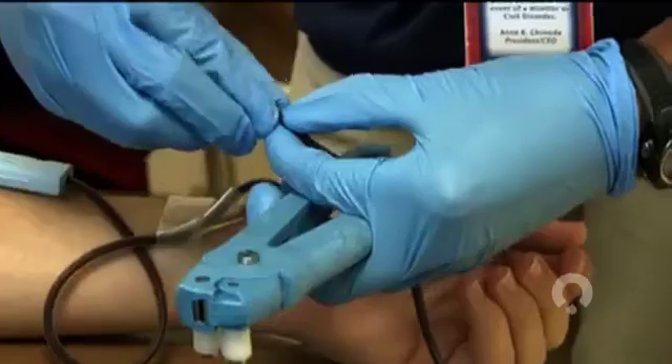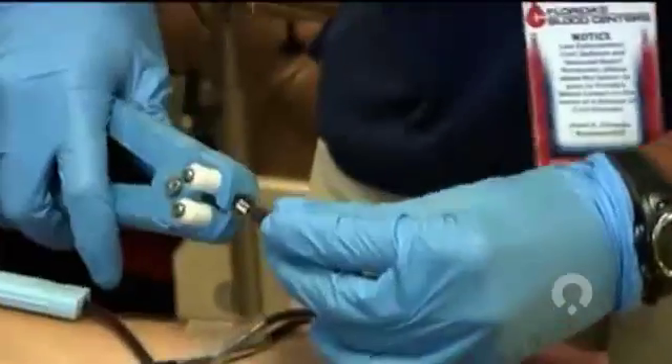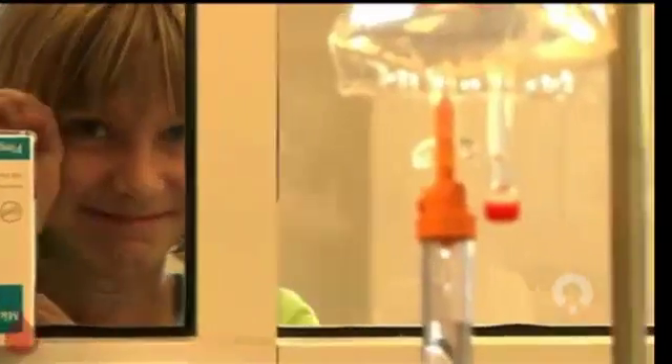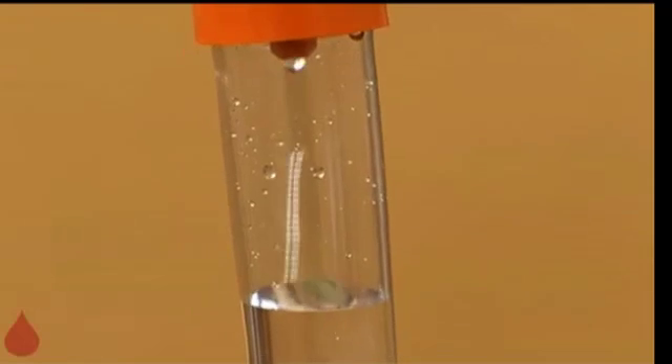Kimberly is doing a lot better today. The medications and phlebotomies help keep her numbers within a normal range. But since hemochromatosis is genetic, she worries she may have passed the gene on to her daughter, who will need to be tested later in life. I'm Nancy Gay reporting.